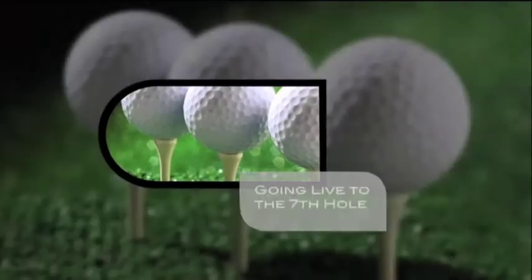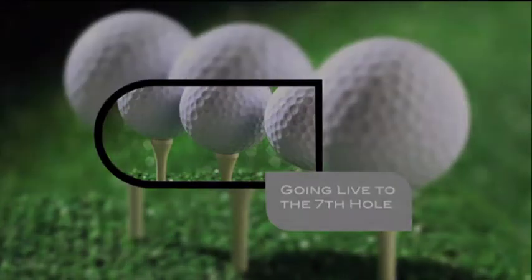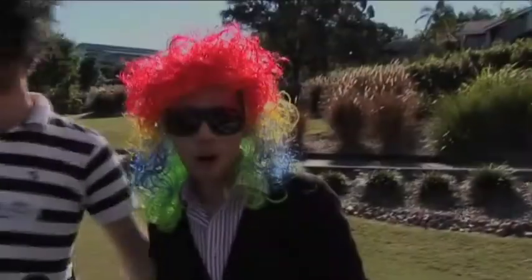We now cross to the 7th tee, where we pick up the action. I'll have what she's having, thank you. Houston, we have a problem. What we have here is a failure to communicate. I love the smell of napalm in the morning.